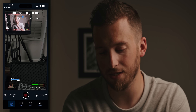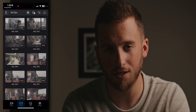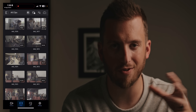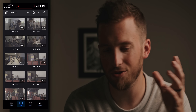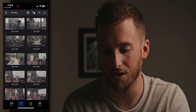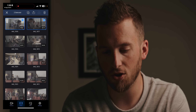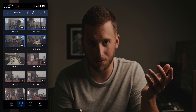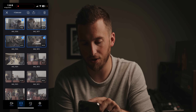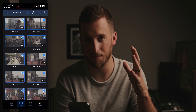Now let's talk about the Blackmagic camera app, starting with the smaller updates. On the media page where you can see all your clips, before you had to hit select and go through clips one at a time to delete them — that would take forever. Now there's a new option in the top middle where you can tap it and it automatically selects all the clips at once.